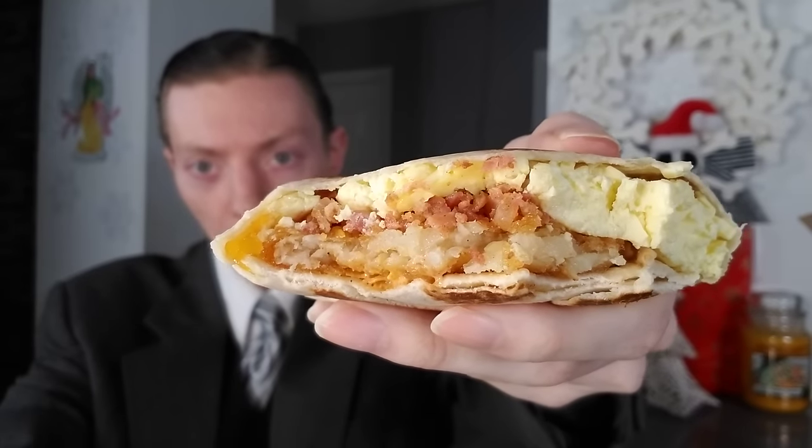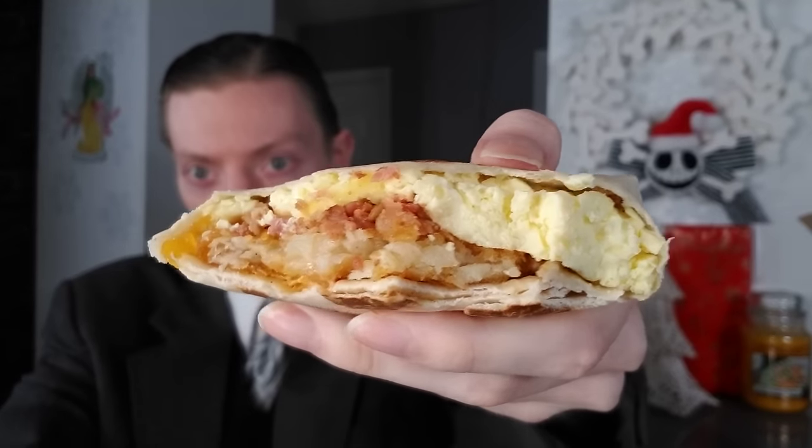Oh yeah — there's a little bit of potato in here as well. Let me try out some of the salsa and give a little assessment.